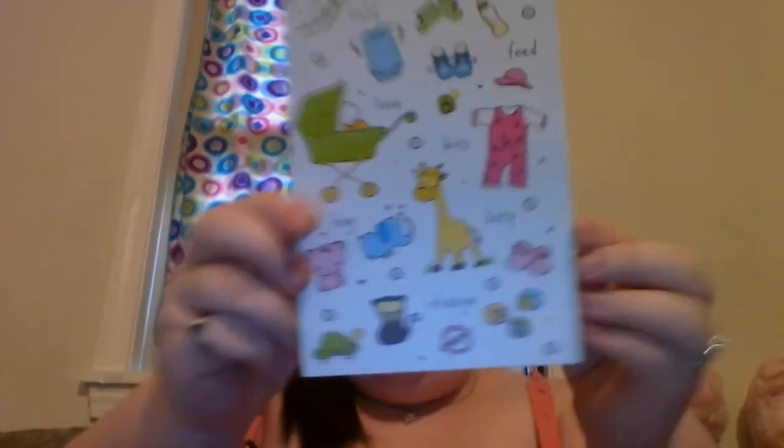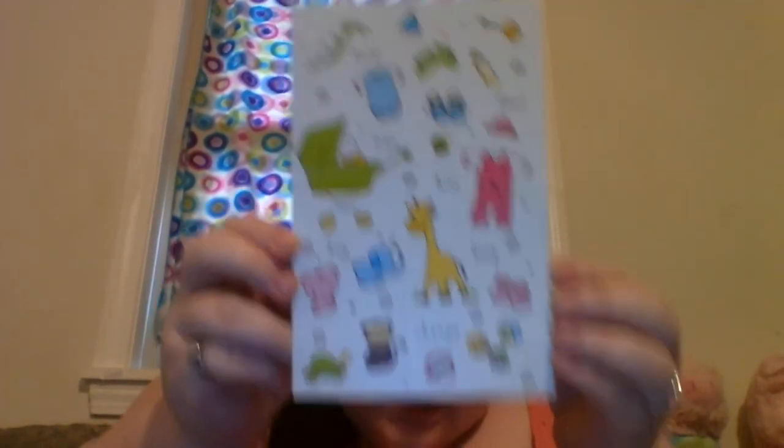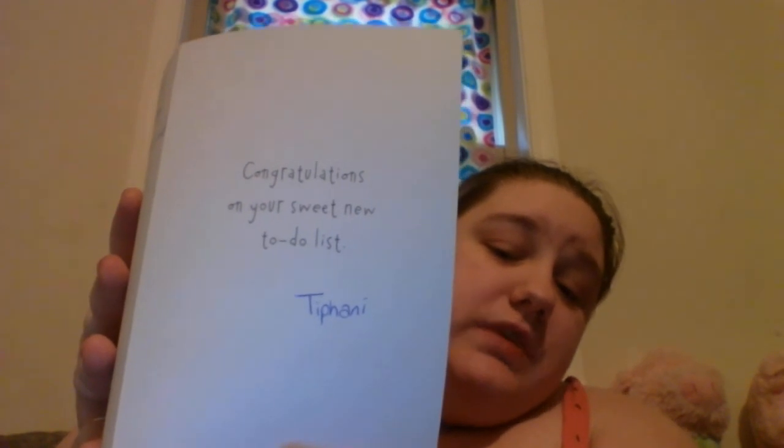I did obviously get a card. This card is from Dollar Tree. I'll show you guys the card real quick. I did write a little message here — it says congratulations on your sweet new to-do list. And I signed my name.